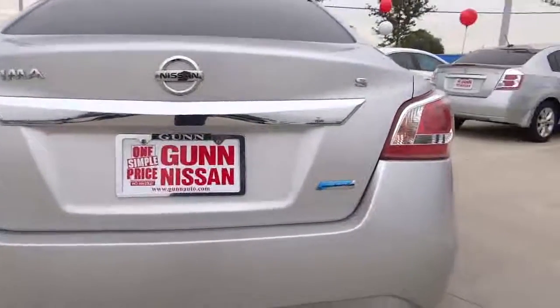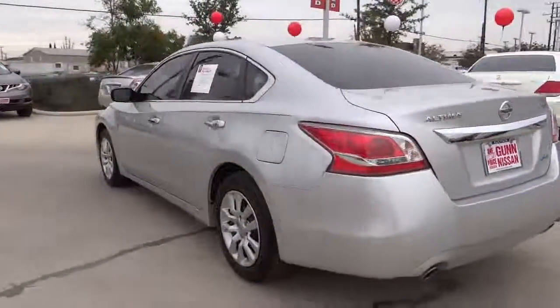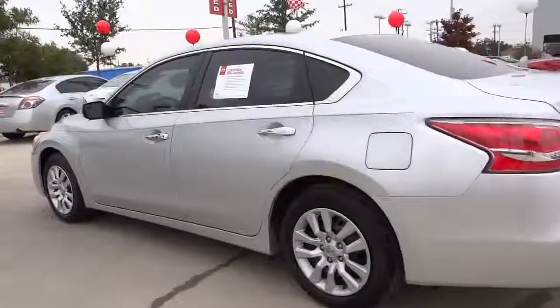It is priced below $20,000, and this vehicle has less than 25,000 miles. Here are some of this vehicle's great options.